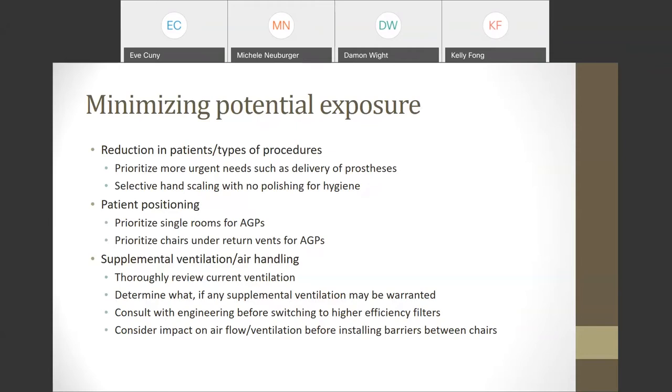Depending on what you find, you may need supplemental ventilation or you may not. Always consult with your engineering department or an HVAC specialist before switching to higher efficiency filters, because higher efficiency filters can negatively impact air changes per hour and can also overburden your HVAC system. If you have an open bay system with no barriers or very low barriers between chairs, consider installing barriers, especially if chairs are close together — but ensure this doesn't impact your airflow, ventilation, or fire safety systems such as sprinklers.